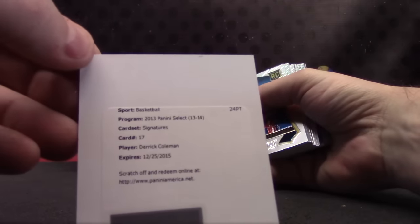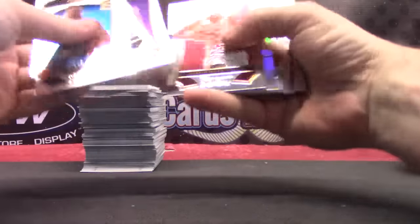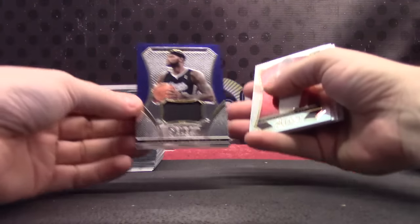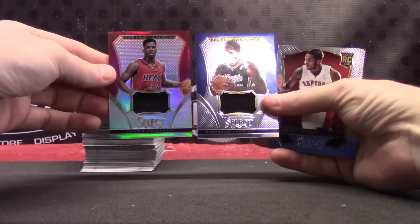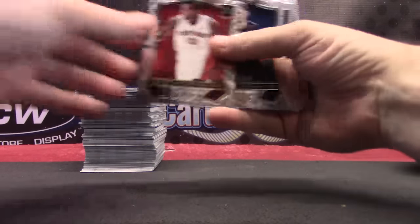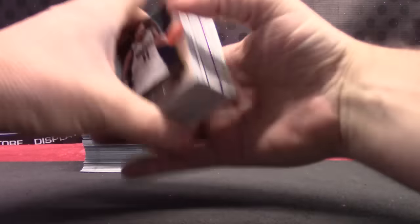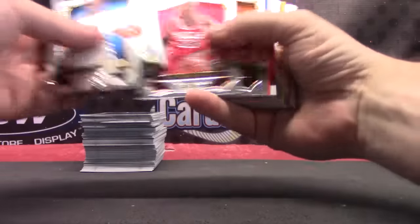This one is signatures — Derrick Coleman. Kevin Love. DeMarcus Cousins. Here's another jersey — Norris Cole, DeMarcus Cousins. Norris Cole's number 25. Kemba Walker. Got one gold in there. This case had a lot of gold — one green, one black Lebron James.